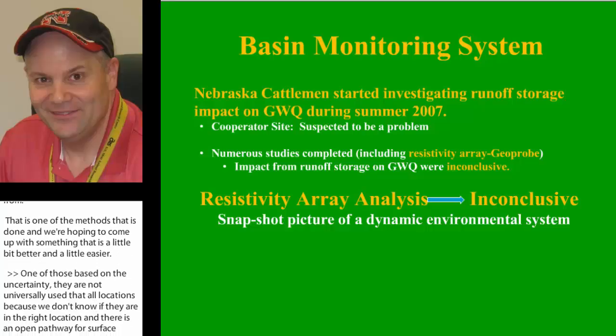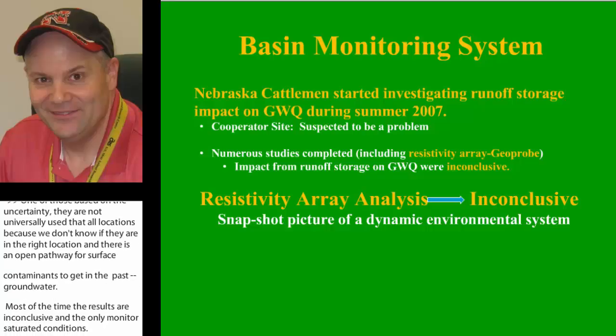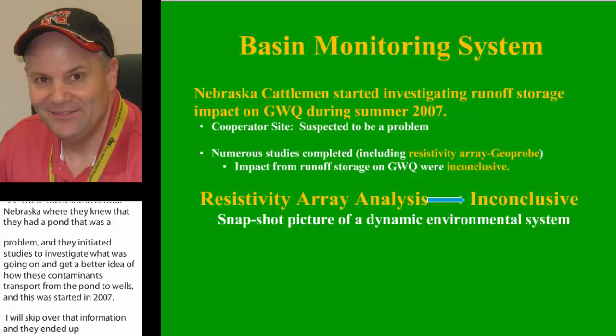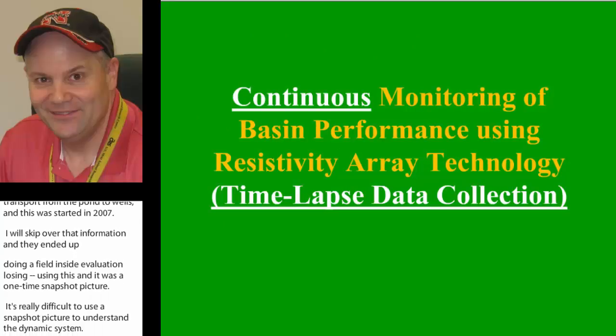There was a site in central Nebraska where they knew they had a pond that was a problem, and they initiated a whole bunch of studies to investigate what was going on. This was started in 2007. They ended up doing a site evaluation using a resistivity array, and what we're doing differently is we've refined the resistivity array to meet our needs, with continuous monitoring using time-lapse data analysis.